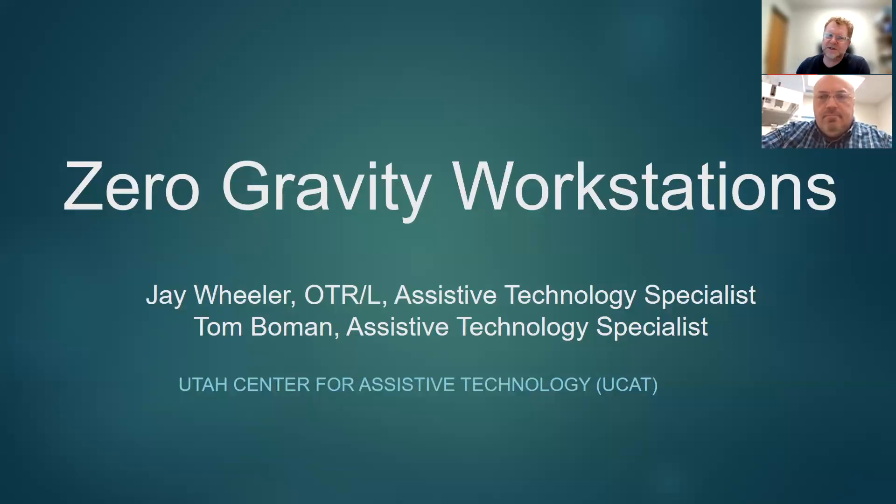Welcome to our Tech Tuesday zero gravity workstation presentation. My name is Jay Wheeler. I'm the occupational therapist on the team and an assistive technology specialist. My name is Todd Bowman. I'm also an assistive technology specialist here at UCAT.